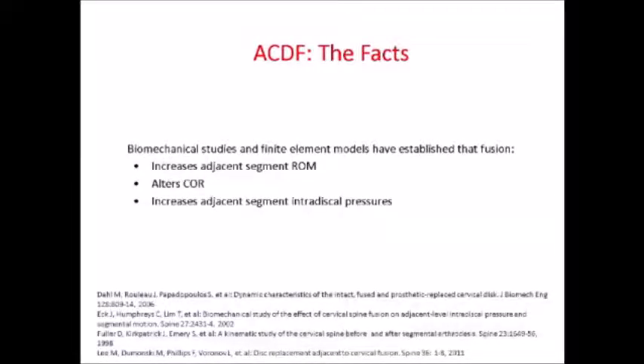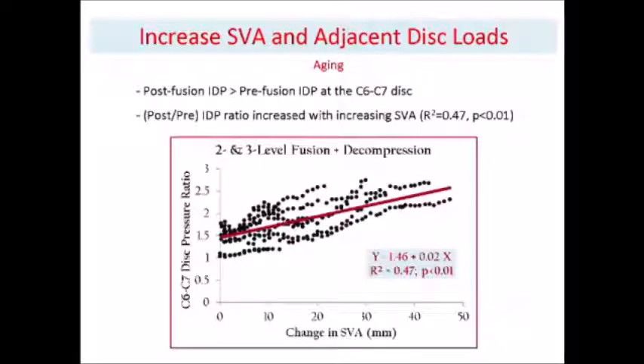What are the facts about ACDF? There are a lot of biomechanical and finite element studies that show that it increases the adjacent segment range of motion, alters the central rotation of the segment, and increases the intradiscal pressure. This is a very important slide from a biomechanics study showing that when you increase the SVA — something that occurs with aging — there is an increase of intradiscal pressure. If you compare the ratio between after and before the operation, this ratio increases with increasing SVA.